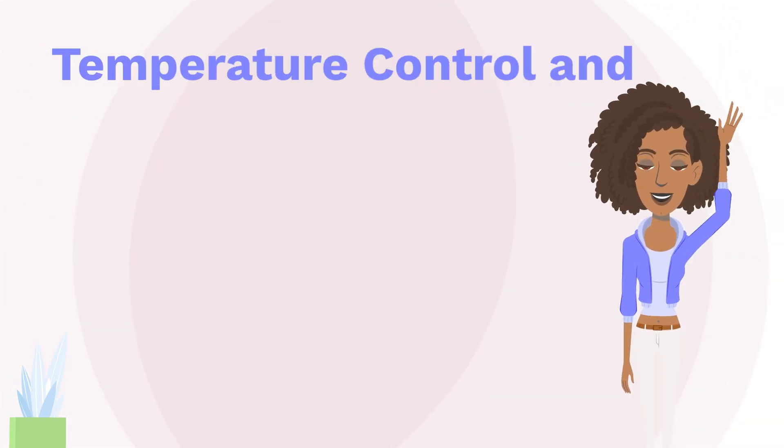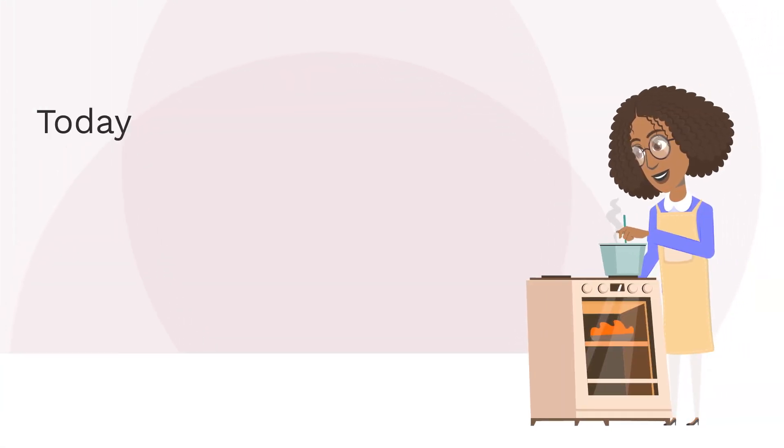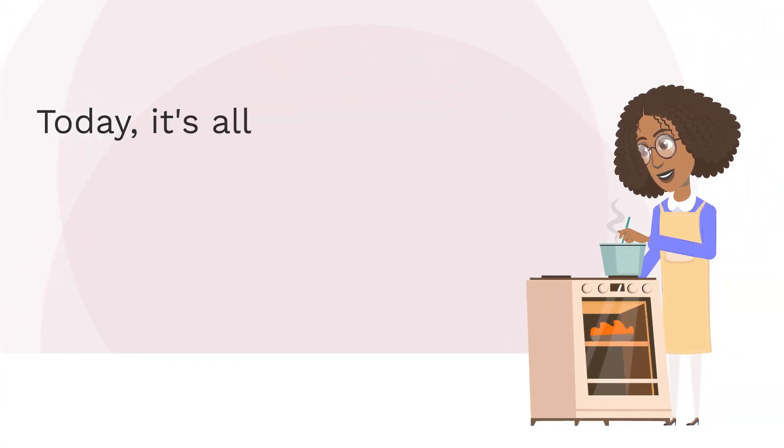Welcome back! Today it's all about temperature control and proper storage.